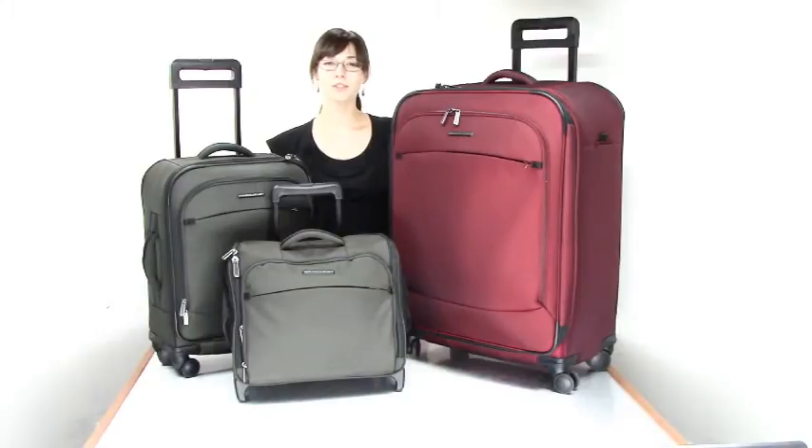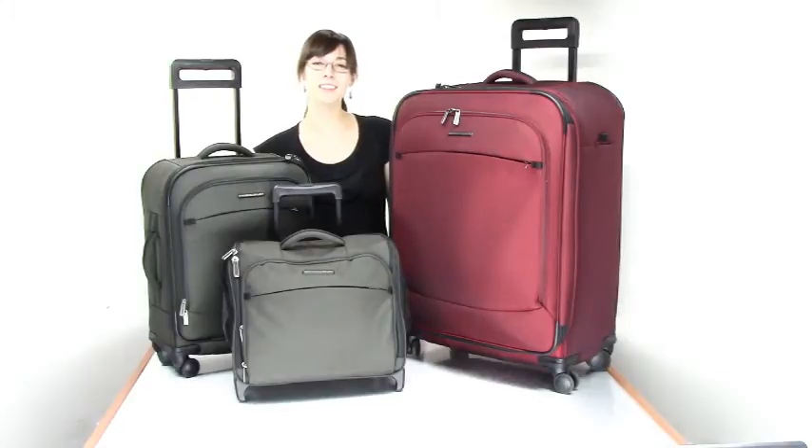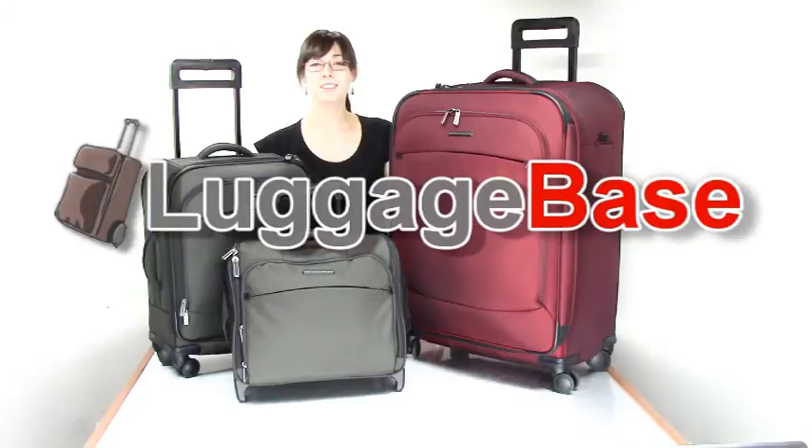Besides being stylish and functional, Transcend luggage is also great because it's completely covered by Briggs & Riley's 'as simple as that' lifetime plus damage warranty. If you need durability but want lightweight luggage full of fabulous features, the Briggs & Riley Transcend luggage is a great option for you. Come check it out with us here at LuggageBase.